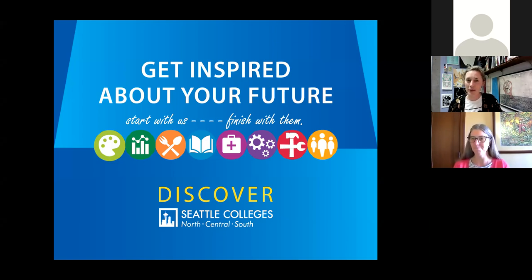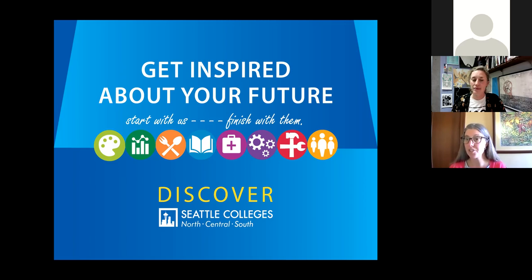Hi, everyone. Thanks for being here. My name is Kelda Martinson. I use she/her/hers pronouns, and I am art faculty at North Seattle College. I'm here to share information about general studio arts and art history. Please feel free to either unmute yourself and ask a question or just pop a question in the chat if you have any. We want to make sure that we're answering questions you all have.